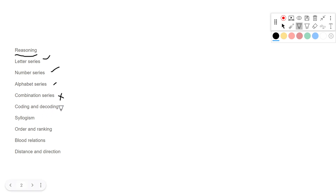Next is Coding and Decoding, which is not that important. If you have already completed your syllabus you can focus on it, otherwise you can skip it. However, Syllogism is very important — focus on this chapter and try to solve questions.